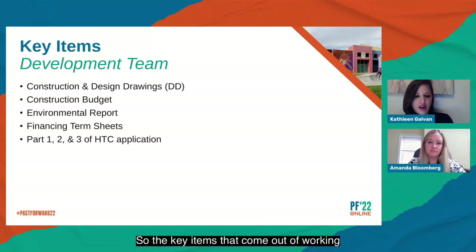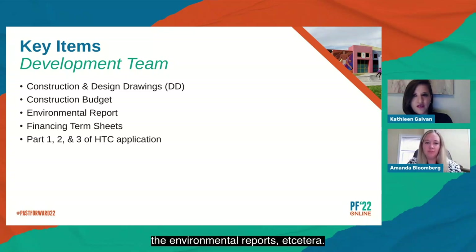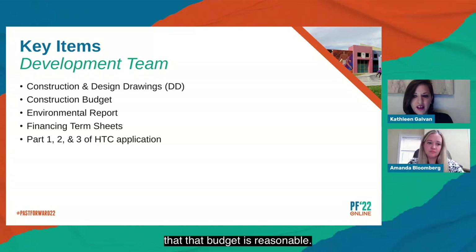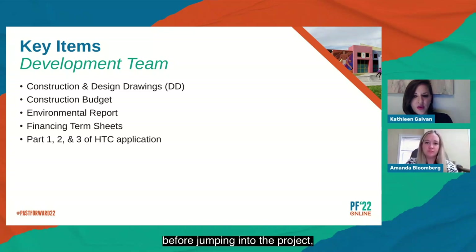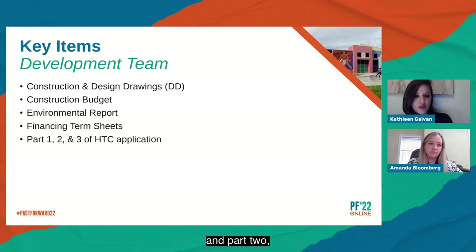The key items that come out of working with your development team are: construction design drawings from your architect and GC, the construction budget, environmental reports, and a plan and cost review to confirm the budget is reasonable. You want all your environmental reports done so you know what needs to be remediated before jumping into the project, and you want your HTC Part 1 and Part 2 applications in place as you move through the next steps.